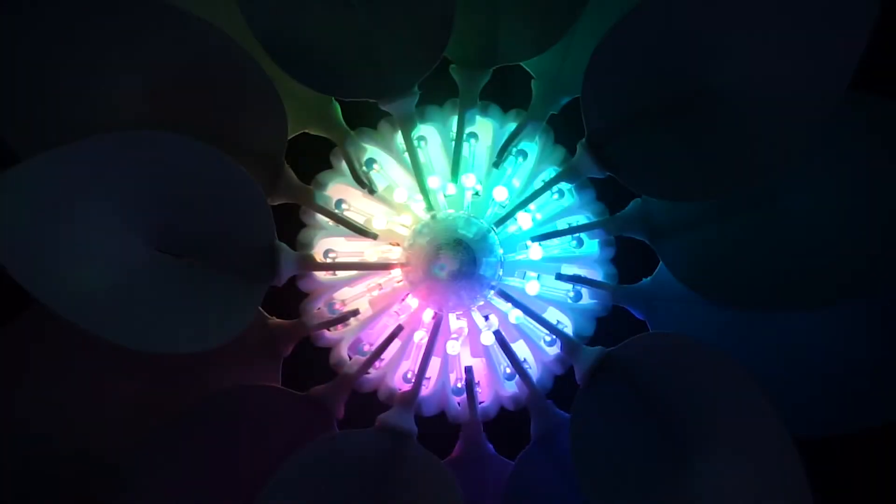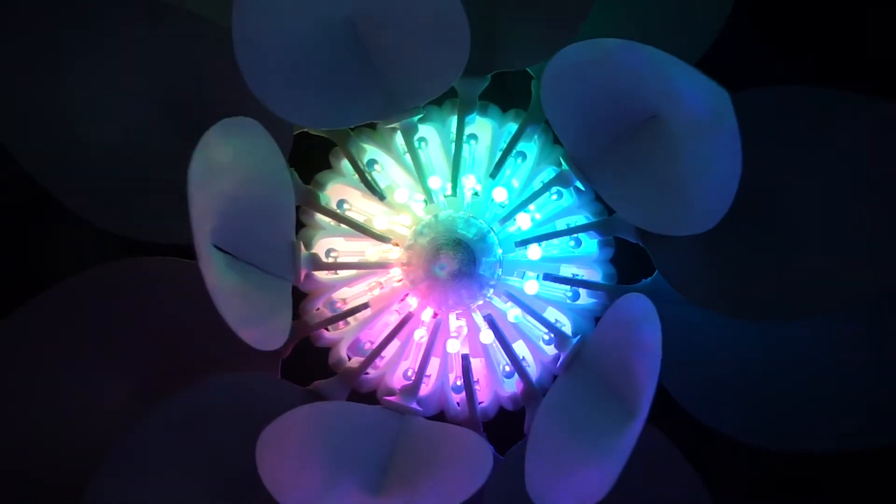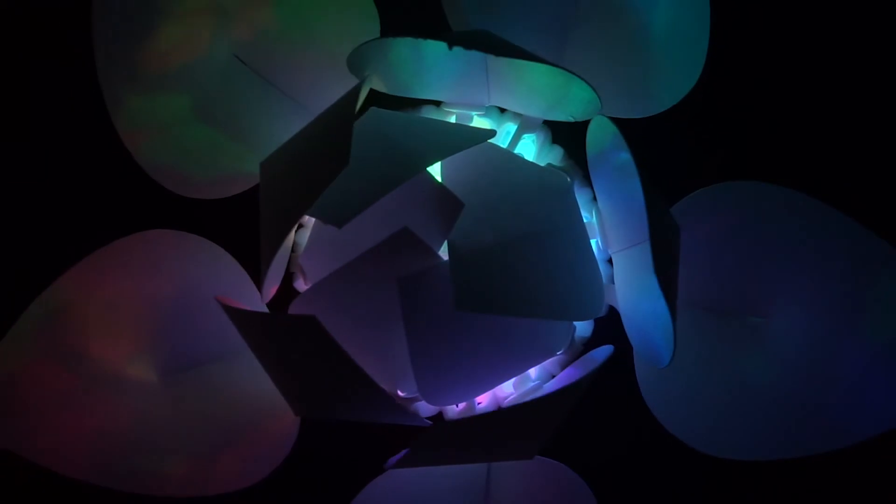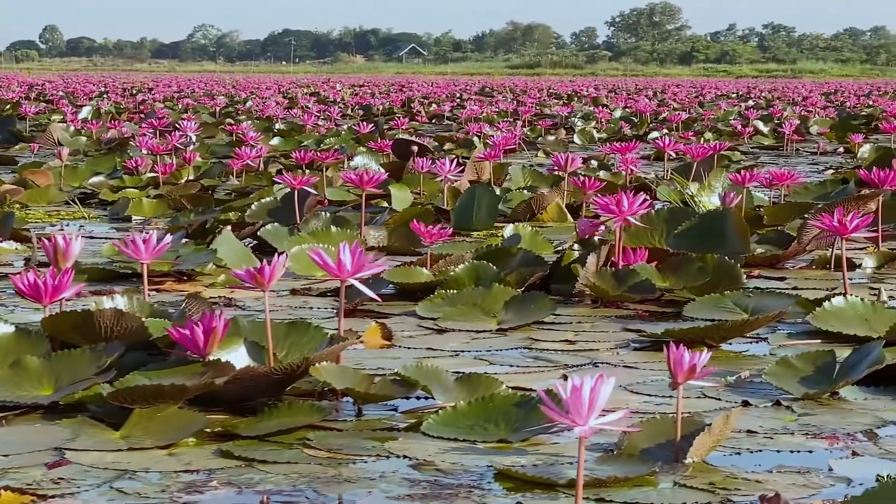These plants have one thing in common: the opening and closing of their petals or leaves due to external stimuli. Let's take a closer look at the natural models.